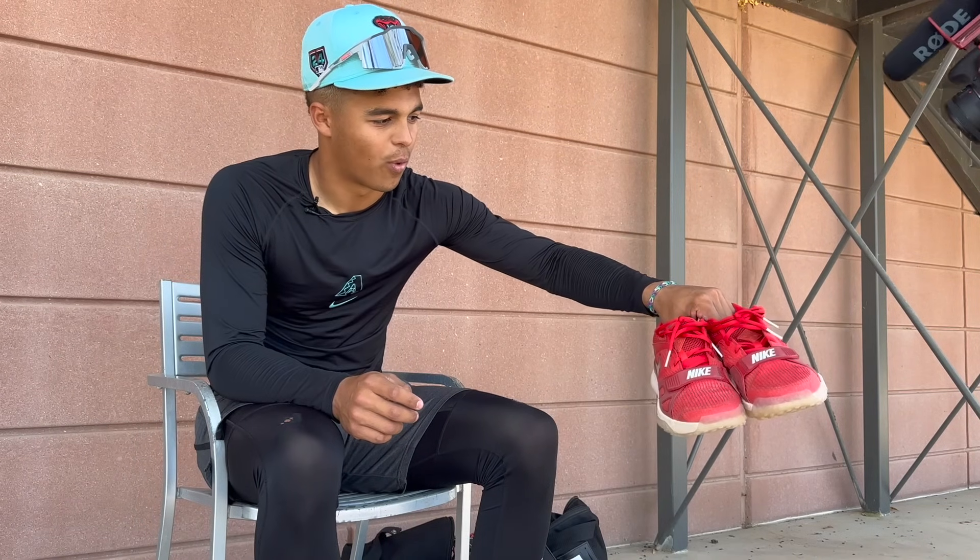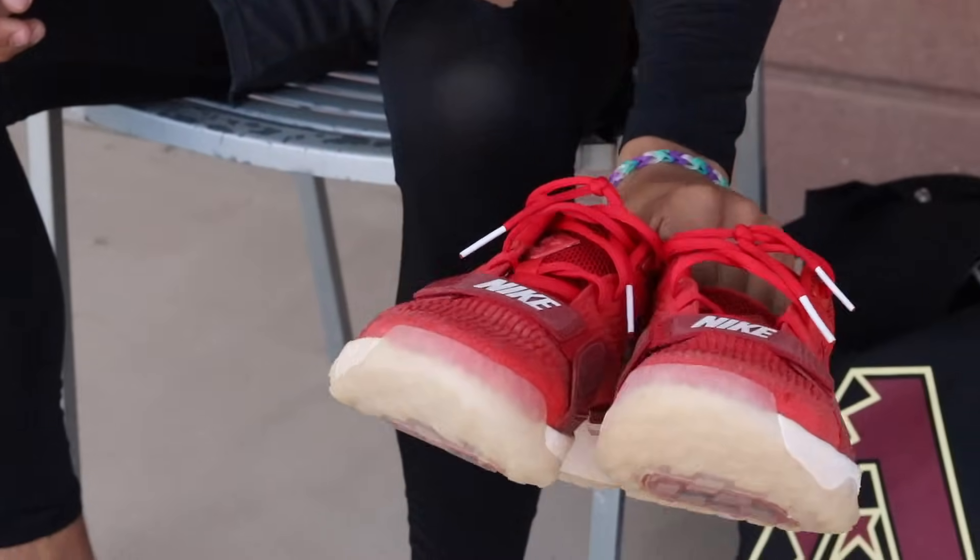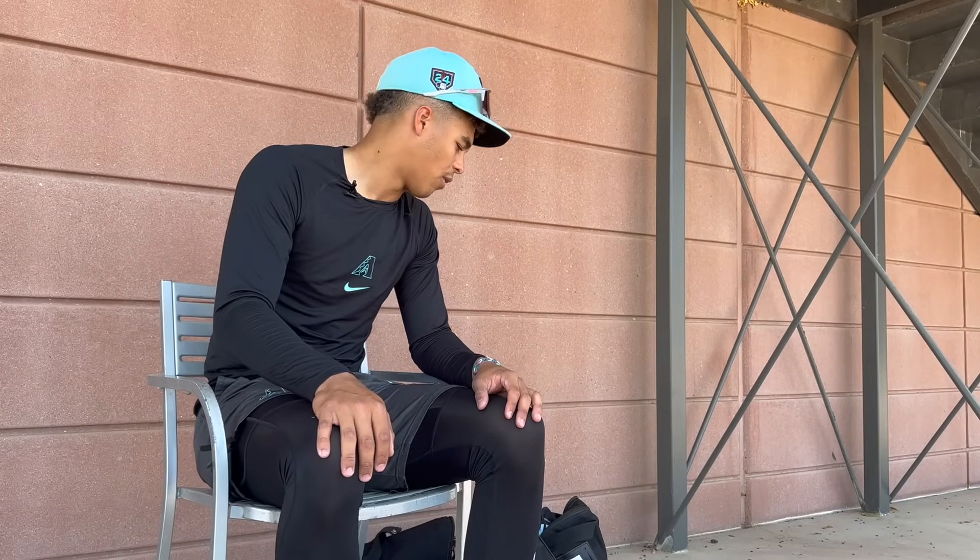These have just been my recent wear around — practice wear, cage wear, turfs. The red color looks good. I have them in black too, but just the red's been popping out recently. Love to see that.